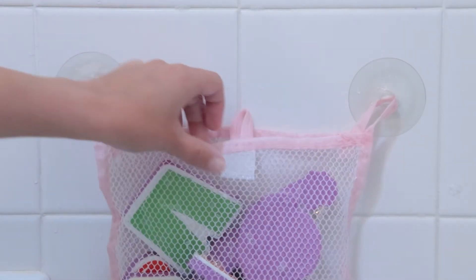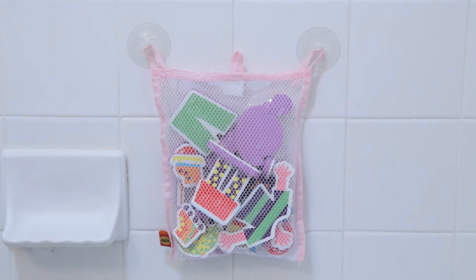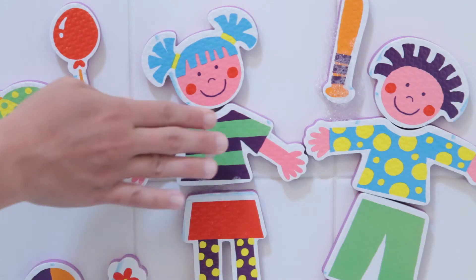Just pack the set in the included mesh bag for drying and storage. The bag has two suction cups to stick right on the tub wall.